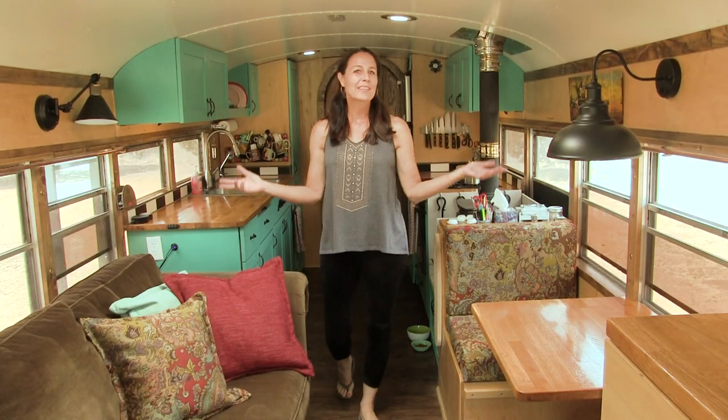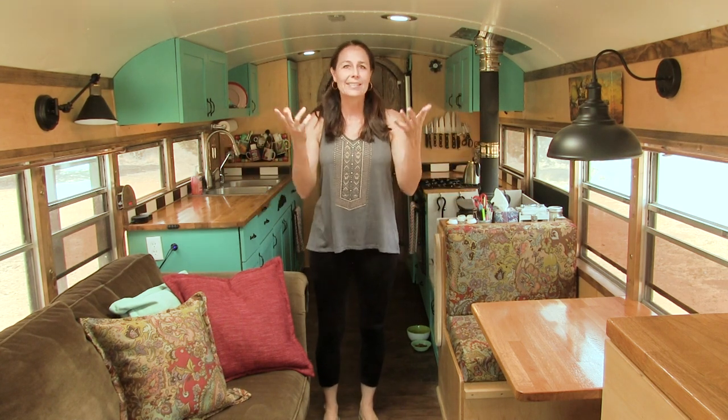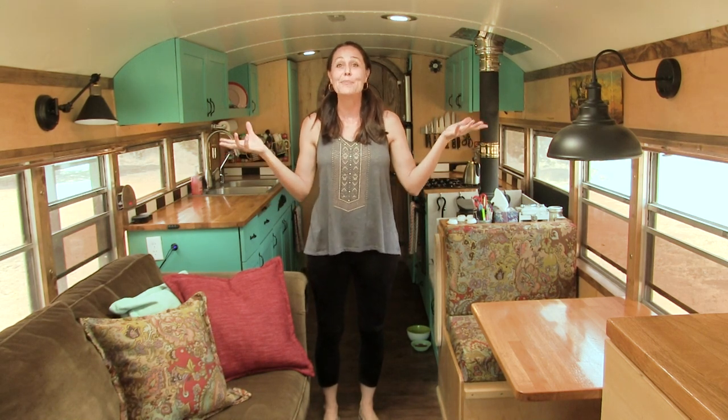When you first step into our living room dining room area you notice that there's a lot of natural light. Typically in schoolies, because the ceiling is low and the windows are low, a lot of light doesn't get to the ceiling area and they can feel very dark and claustrophobic. So having a skylight lets in a ton of natural light and makes it feel much brighter and bigger in here.